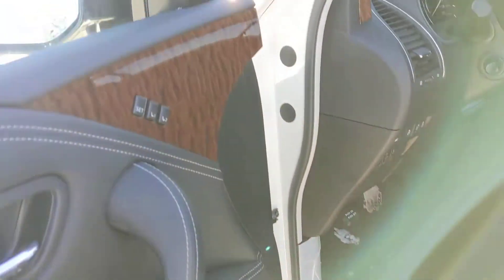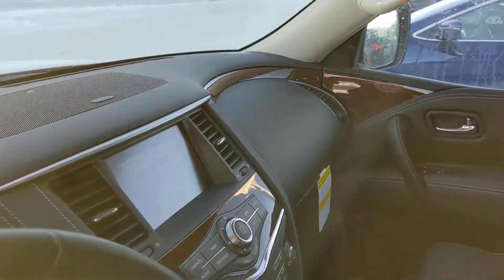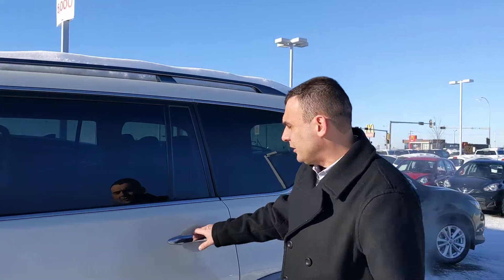Power locks, power windows, power folding mirrors all on the door there. Power seats, heated seats, and a heated steering wheel as well to keep you nice and warm this winter. Your auto 4x4 controls are there on the console.